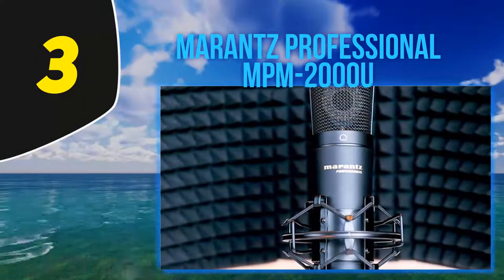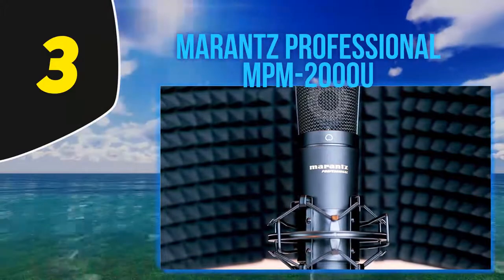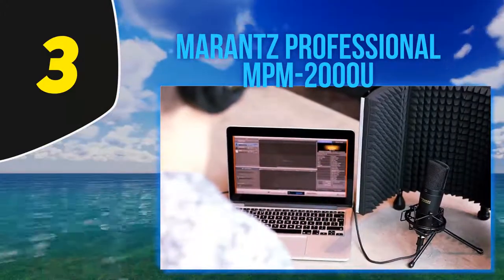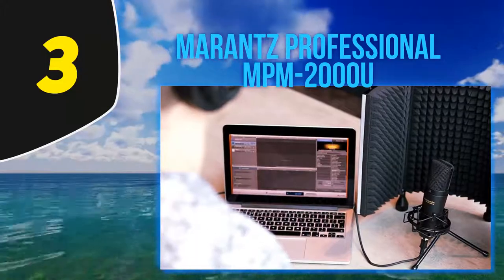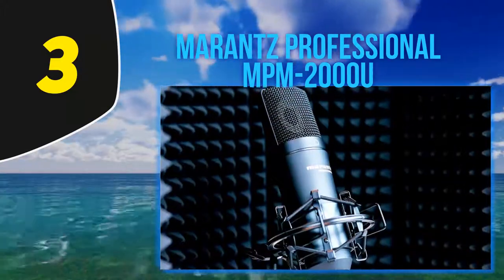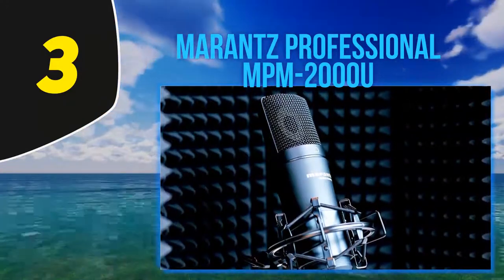It has a pop filter, but it doesn't appear to be of superb quality. It works best in close proximity, as the range seems fairly limited, muffling when you venture further away. The sound level is pretty good — it picks up instruments really well and gives users instant access to plug-and-play audio recording.